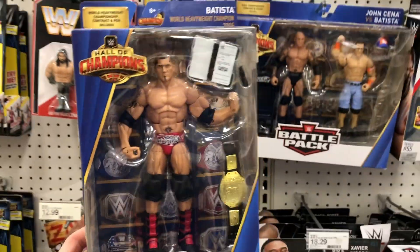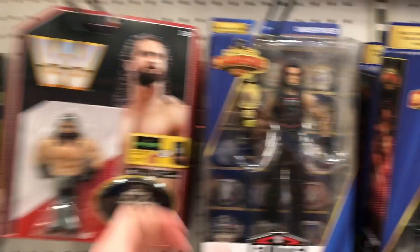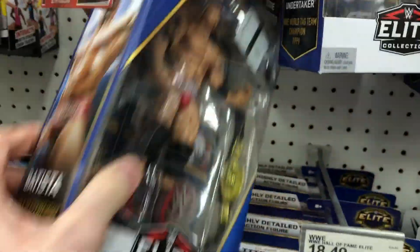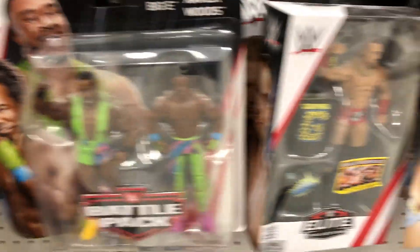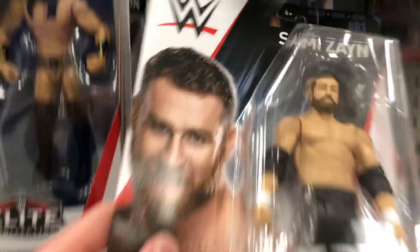Here we are in the Target and right off the bat we got that brand new Hall of Champions Batista figure — what an absolute beautiful figure. We also got the Undertaker Hall of Champions, as well as Eddie Guerrero. There's another Batista, another Undertaker, Rikishi, and then we got some of those awesome Hall of Champions battle packs. We got the New Day 2-pack as well, and also Big Cass — he's not with WWE anymore, and you can't teach that.